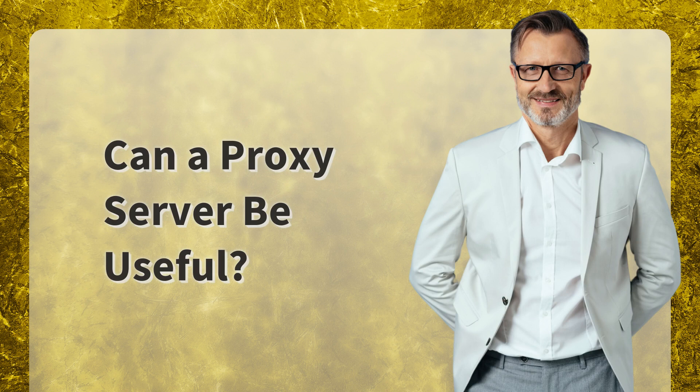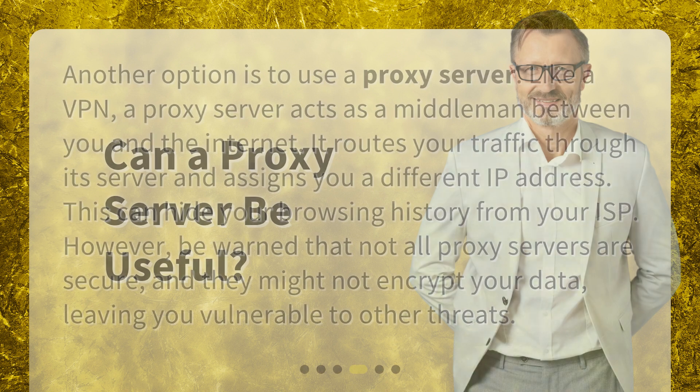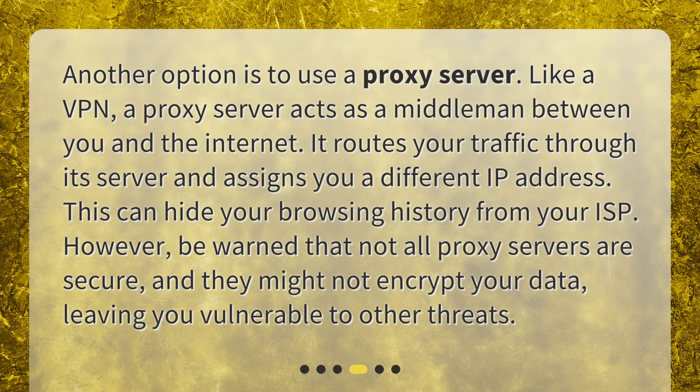Can a proxy server be useful? Another option is to use a proxy server. Like a VPN, a proxy server acts as a middleman between you and the internet. It routes your traffic through its server and assigns you a different IP address, which can hide your browsing history from your ISP. However, be warned that not all proxy servers are secure, and they might not encrypt your data, leaving you vulnerable to other threats.